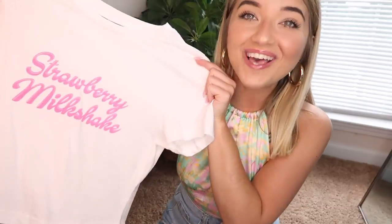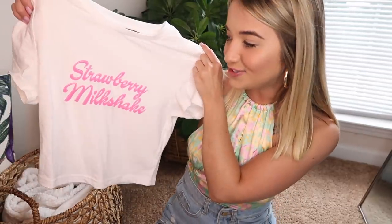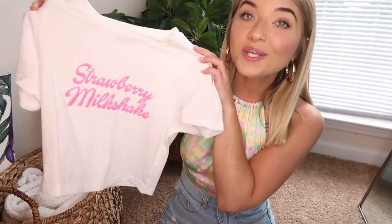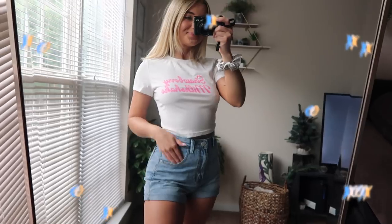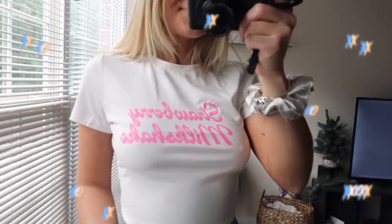Next up is this top — I was so excited about it. It just says 'Strawberry Milkshake' on it and it's a plain cropped white t-shirt. I really needed some more cropped white tees since mine are all dingy and outworn. I thought this would be really cute for a cookout mukbang. It's perfect for summer with that fun font and a really pretty neon pink color.